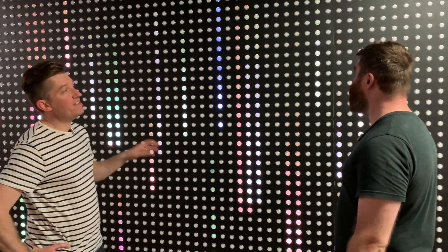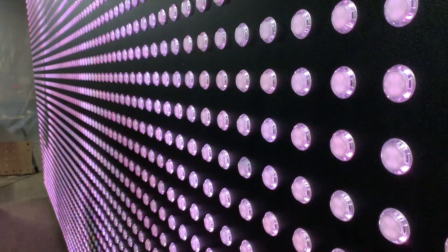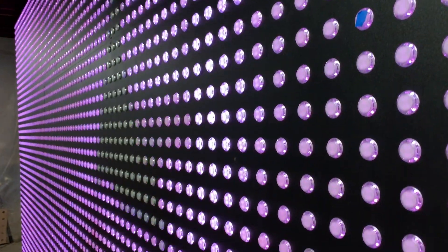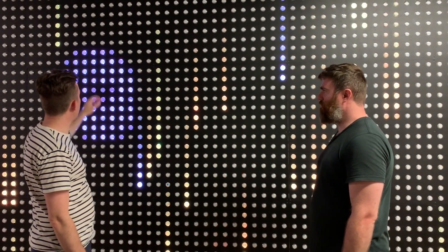So this is an 18-foot by 9-foot interactive wall made of arcade buttons. Each arcade button has a shield behind it with RGB LEDs, and we're shooting video through all of them. But each button can also be pressed, and it affects the animations on the wall.